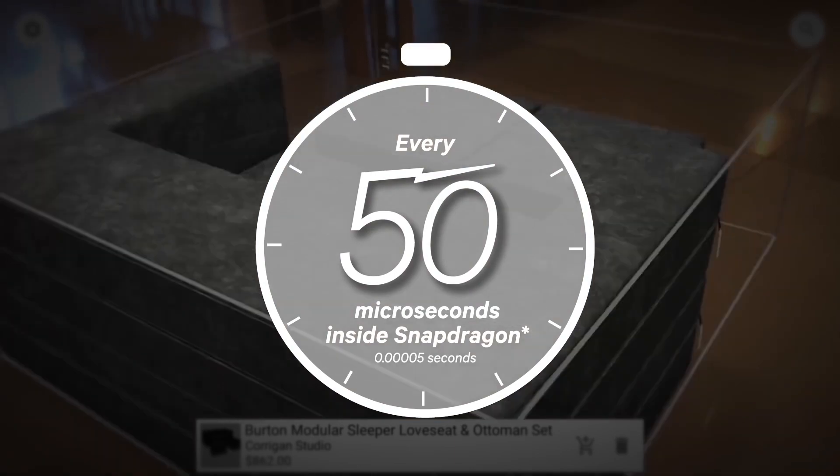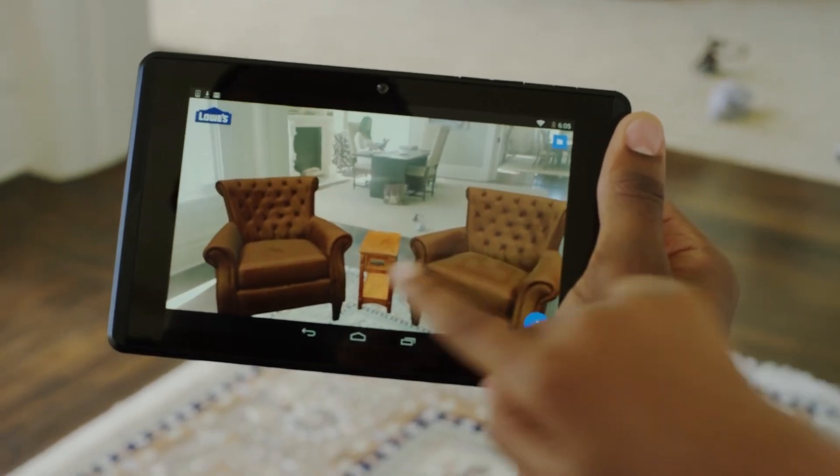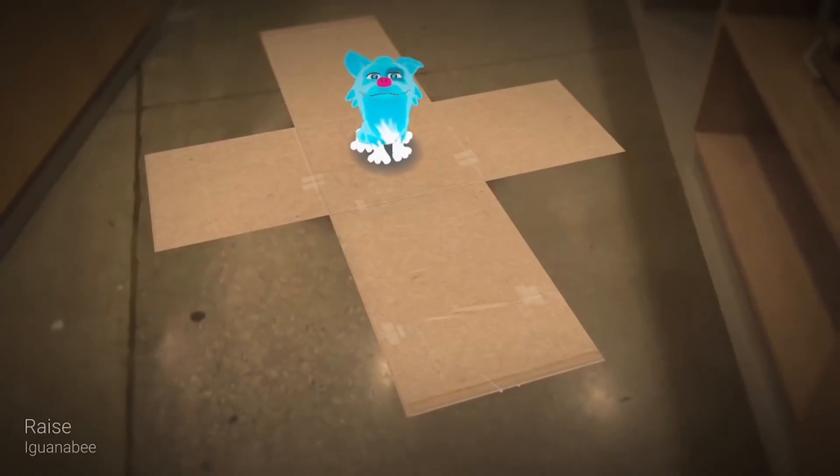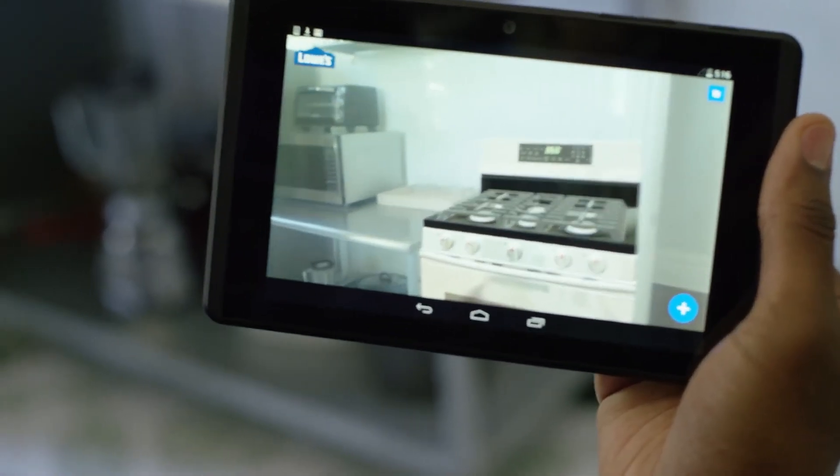Helping to deliver high-performance 50 microsecond uniform time stamping to properly synchronize camera and sensor data for a smooth Tango experience, enabling you to play and engage in environments like never before.